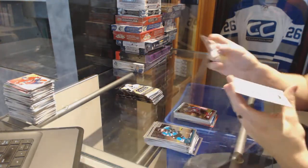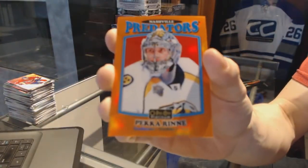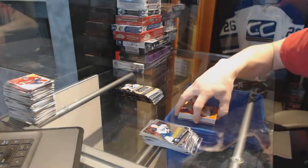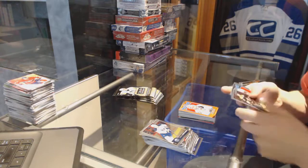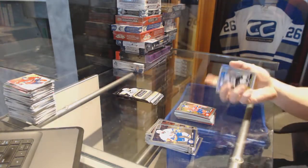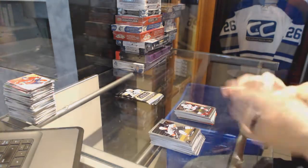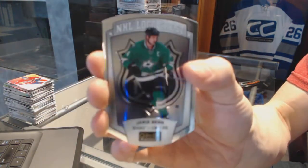Zach Werenski and a marquee rookie for the Avalanche. We've got a retro orange rainbow number two of 49 for the Nashville Predators Pekka Rinne. The certified rookie redemption was Purtle for the Sharks — thanks buddy. We've got a retro for the Hurricanes Noah Hanifin, a marquee rookie for the Canadiens Artturi Lehkonen, rainbow for the LA Kings Tyler Toffoli, a marquee rookie for the Coyotes, and an NHL logo crest for the Dallas Stars Jamie Benn.